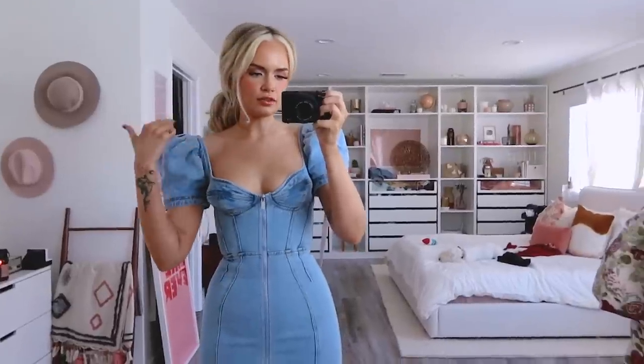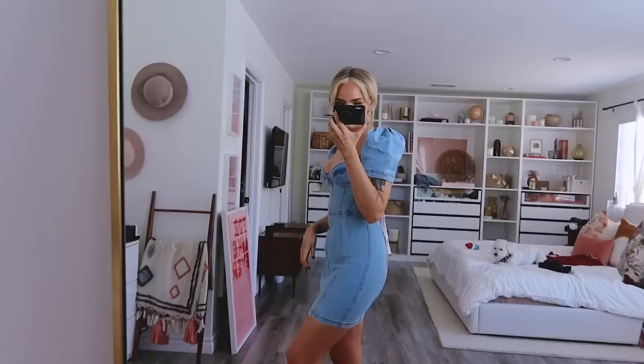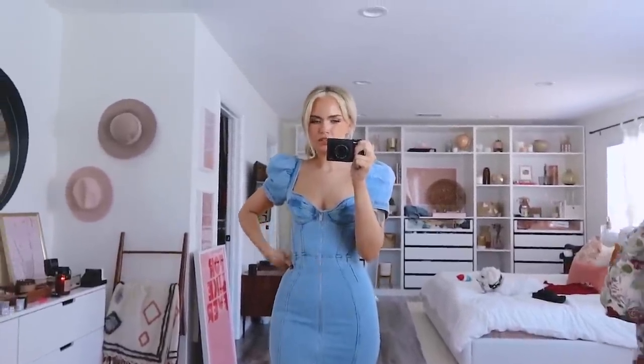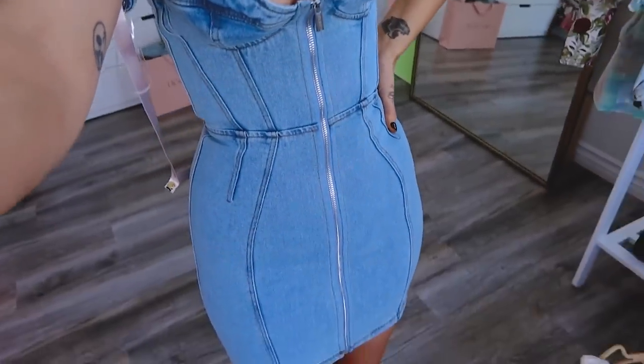Does it fit? Does it not? It's like loose up here — these just want to fall down. This is the back. Sorry, my dogs are eating and chewing on toys, it's very loud. It was so cute on the model, but I don't know if it suits me. It's like a corset right here. Zipping this up was a struggle. It feels cute, but it also feels like... not. Maybe if it was just a top it'd be cute. I don't know how I feel about the dress.